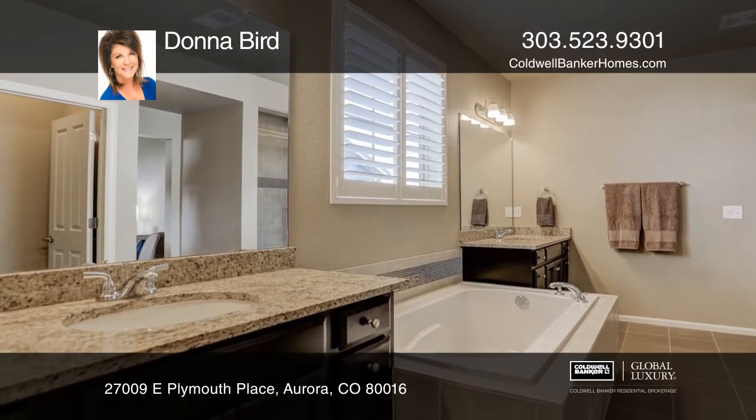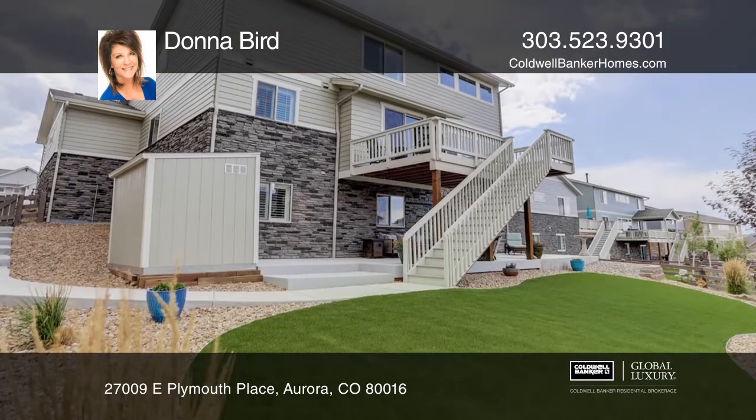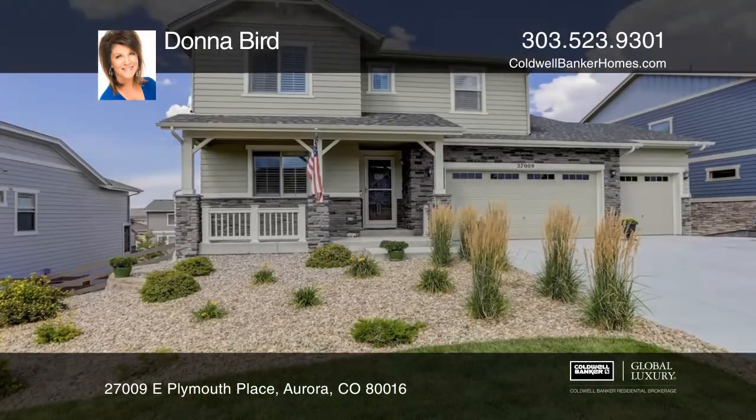Other features include an unfinished walkout basement and a three-car garage. Come see your new home today with Donna Bird.